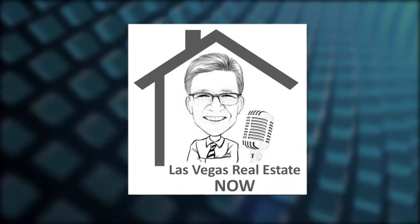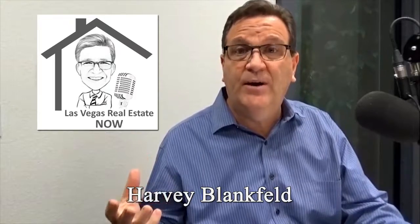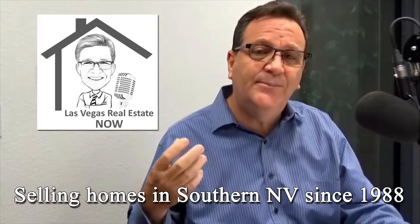This is Las Vegas Real Estate Now, where we bring you the three E's: educate, empower, and engage. I'm your host Harvey Blankfeld, and we've been selling homes here in Southern Nevada since 1988. We also have Carrie Phillips from RateWise Mortgage — her license number is 309701.